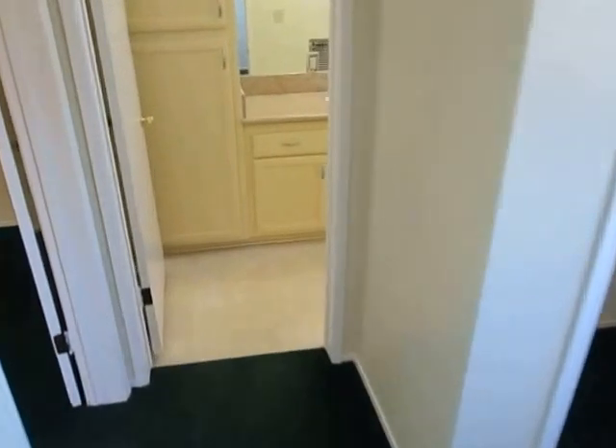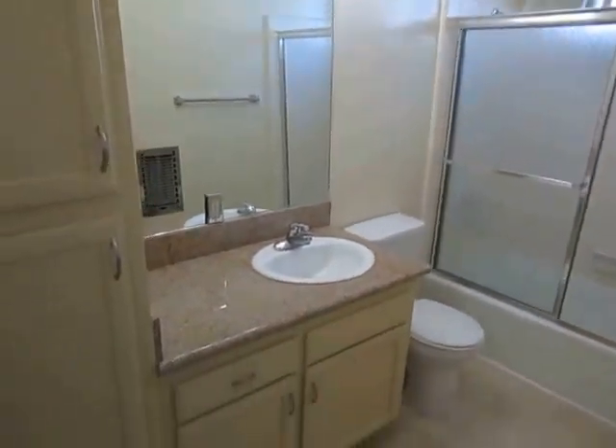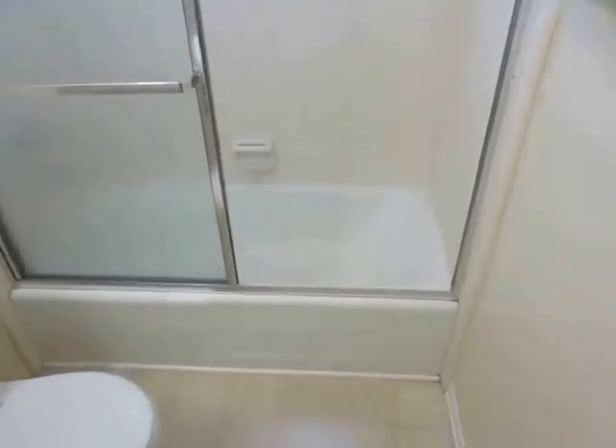Making our way over to the bathroom — very good sized with plenty of storage space and sleek granite counters. Everything has been freshly painted and there is a tub and shower.